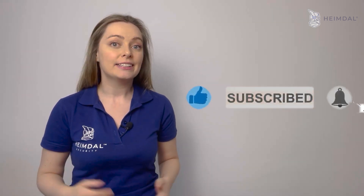Thank you for watching. If you enjoyed this video, make sure you show us some support and like it, share it, and subscribe to our channel. I'll see you next week when we continue the endpoint journey with EDR.